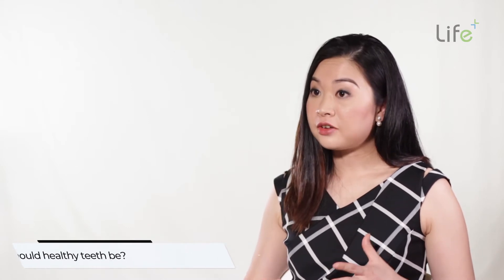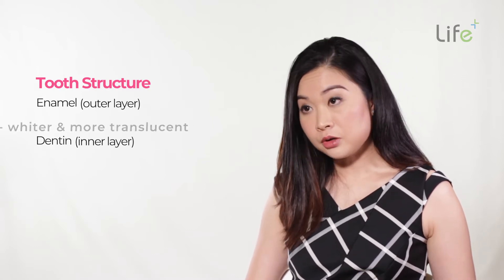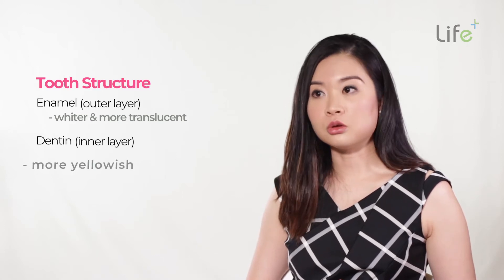The tooth shade actually varies quite widely between individuals and also between teeth in the same individual. What can affect the shade of the tooth would be the tooth structure. Teeth are made out of enamel, which is the outer layer, followed by the dentine. The outer layer of enamel is whiter and more translucent, whereas the inner layer is more yellowish.